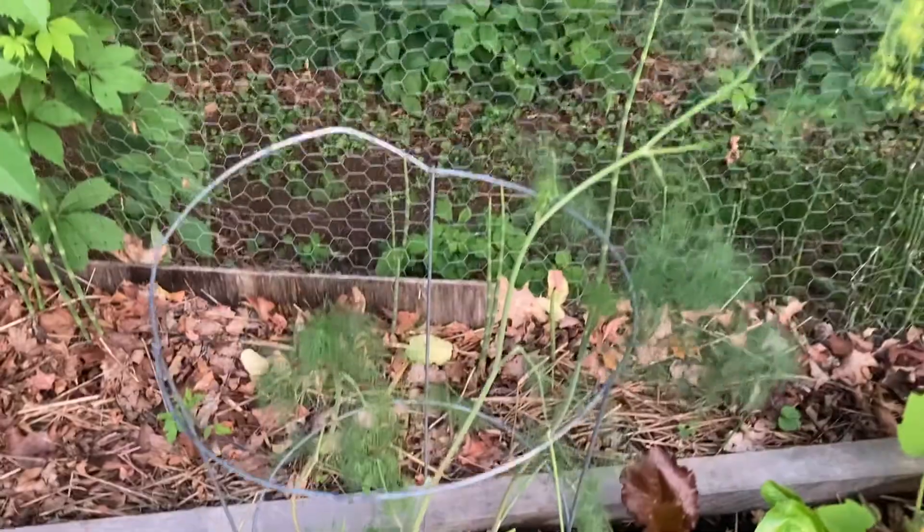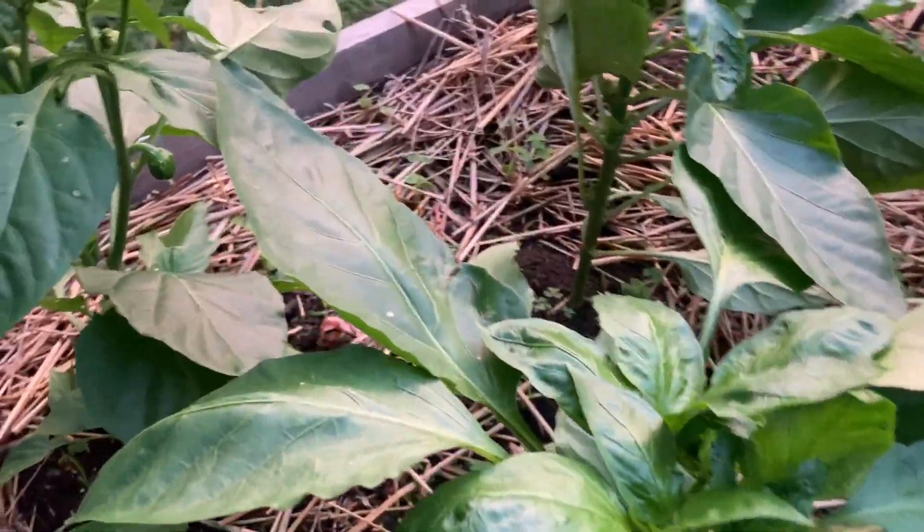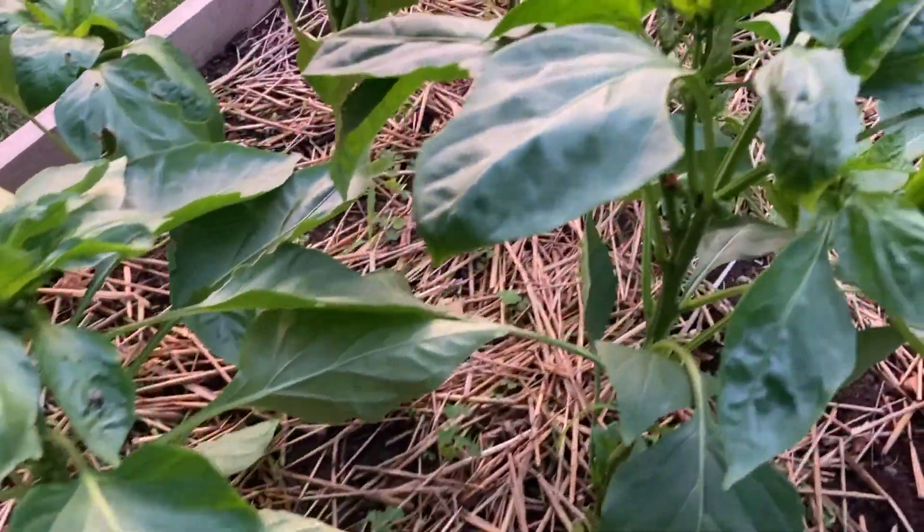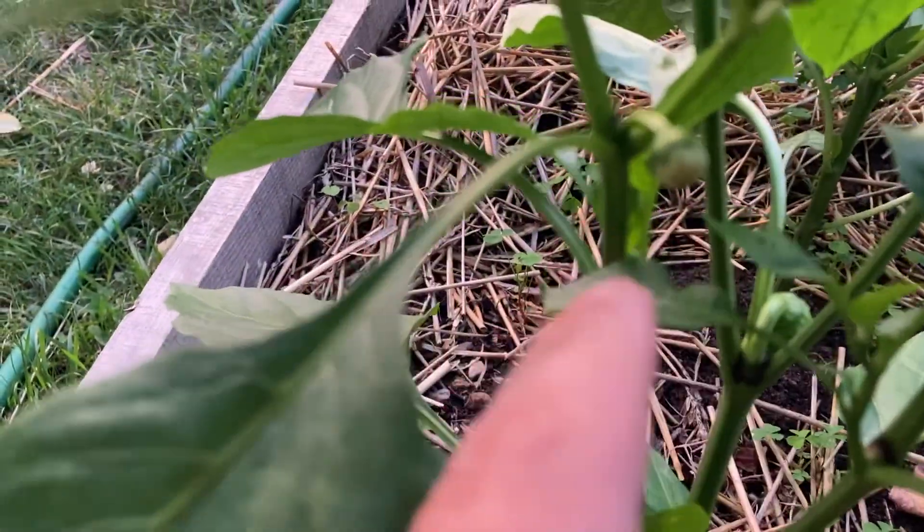I transplanted that big dill plant finally. Peppers still coming along nicely — little buds everywhere. See those? Peppers right there.